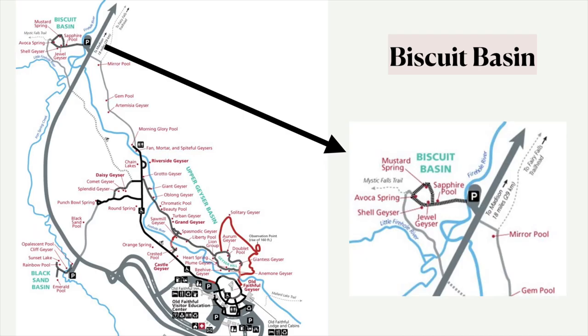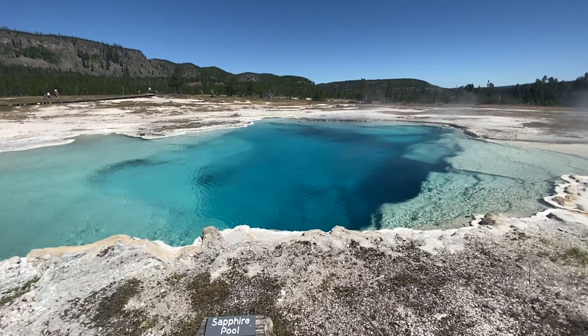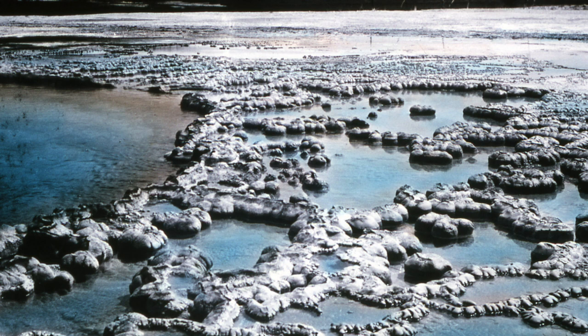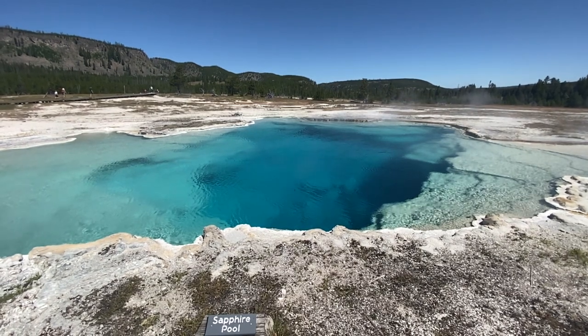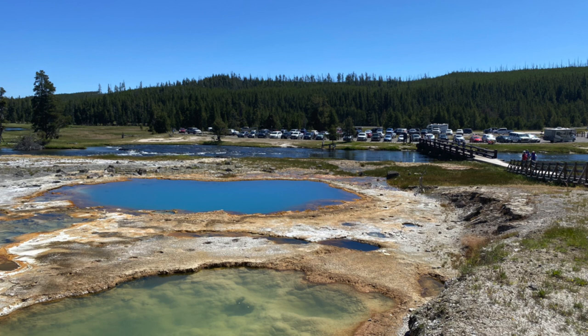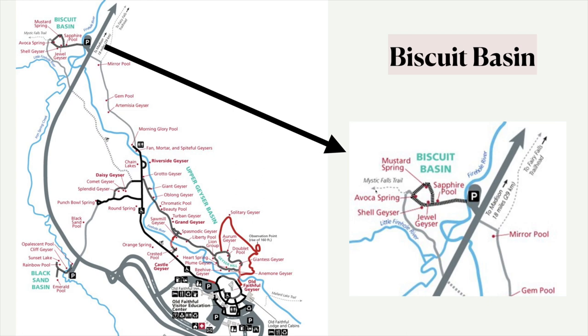Two more things I want to talk about at Upper Geyser Basin: Biscuit Basin, which has its own parking lot. This is just a short little boardwalk — maybe 15 or 20 minutes to walk around it. There's a beautiful Sapphire Pool here. Biscuit Basin was named because it used to have little formations on the ground that looked like biscuits, but if you go there today they're not there. That's because in 1959 there was a major earthquake, and a lot of geysers all over Yellowstone just started going crazy. Sapphire Pool went berserk and blew all those biscuits off the ground and into the Firehole River — but the name still stands as Biscuit Basin. There's also a little trail at the end of Biscuit Basin to Mystic Falls, which overlooks the Upper Geyser Basin and takes you to a waterfall. And there's Jewel Geyser, which erupts about every 10 minutes.